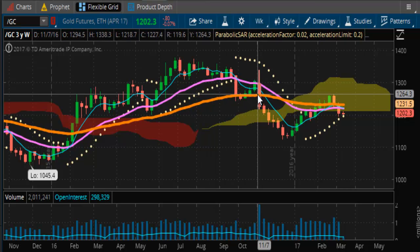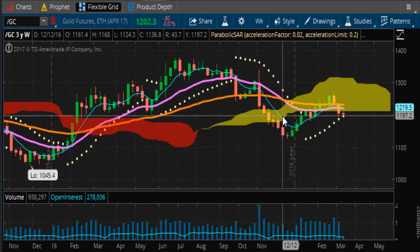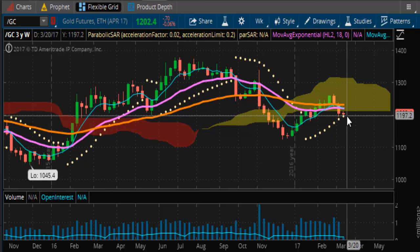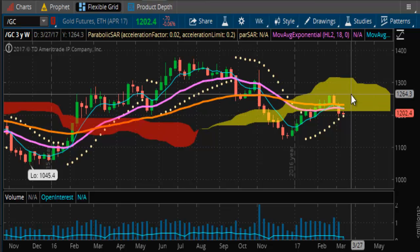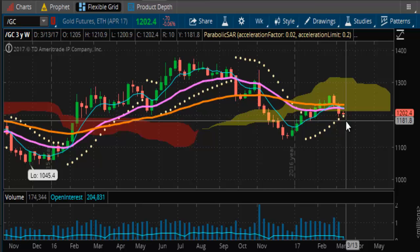On the weekly chart, the price action led the way, then the price action confirmed it, and now we've been retracing off of those lows. It tried to get something going, but now we're falling off again. So it has one more chance to leg up and get to that $1,300 mark, which is going to be critical and crucial if the bear market is going to gather some strength.